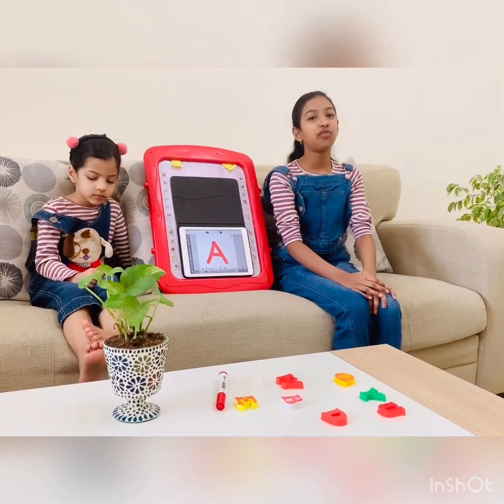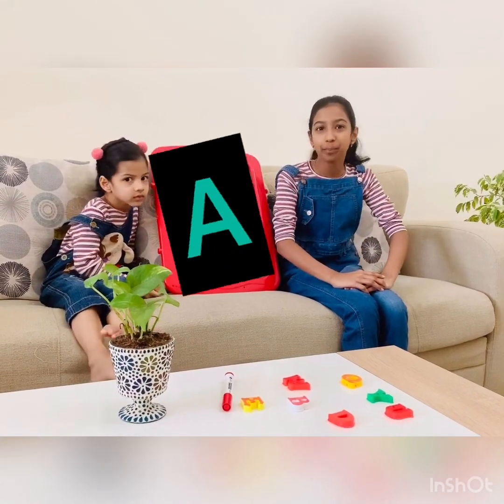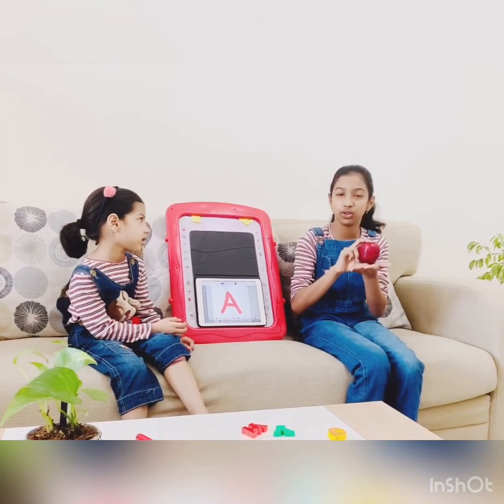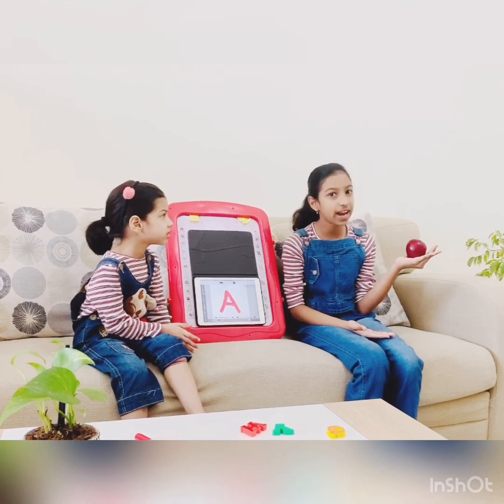Let's start with the first letter, alphabet A. A is for apple. Apple. This is apple. Do you know what is the color of the apple? It's red.